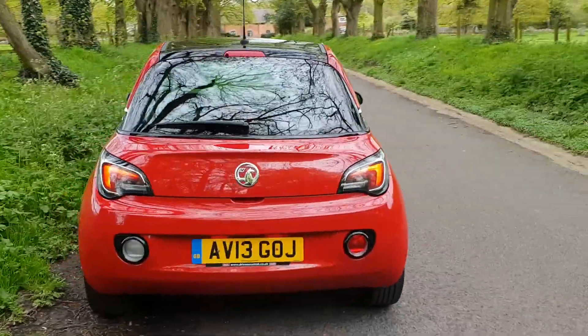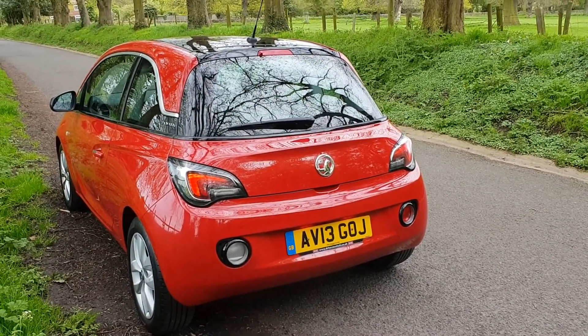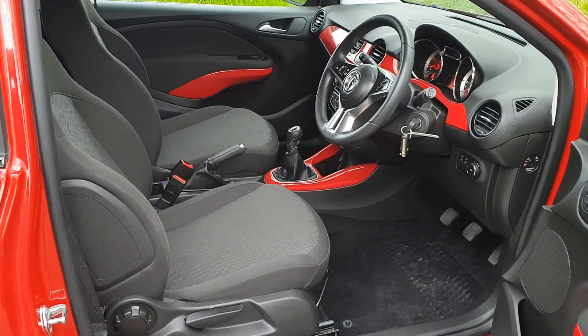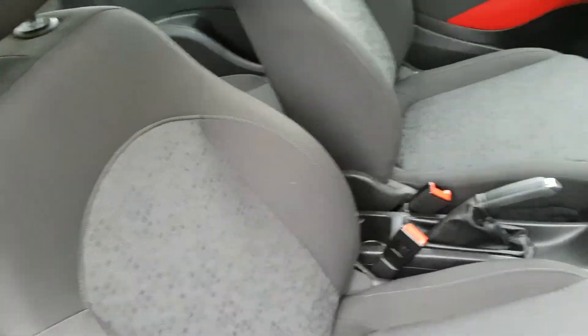Nothing to report on the bodywork. Just a nice, detailed, sharp looking car. Come and have a look inside. No rips, no tears. Nice colour contrast in there. Looks very sprightly. All in super order.